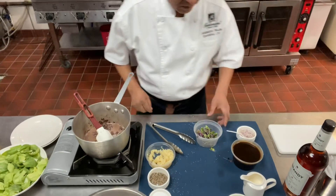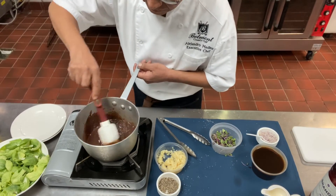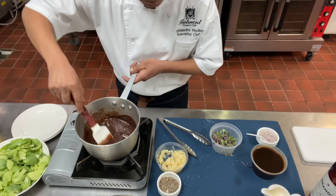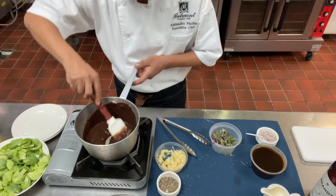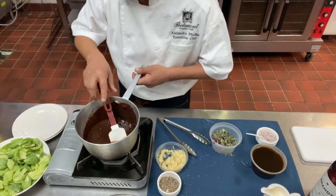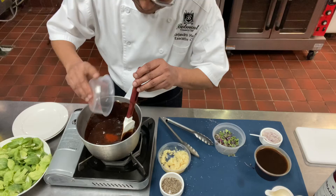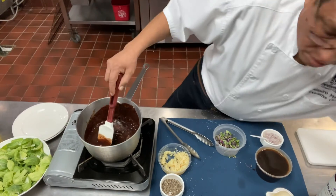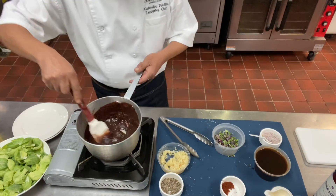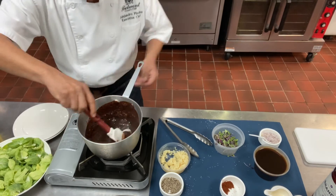Now let's go ahead and add some chili. We'll chop some chili — about half a tablespoon, maybe a little more depending on how spicy you like it. We recommend about half a tablespoon. Nice smell and smooth texture.